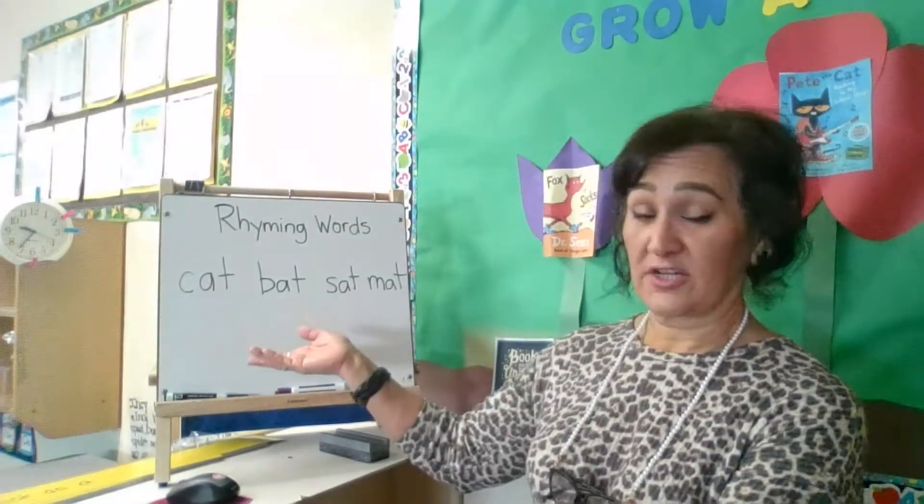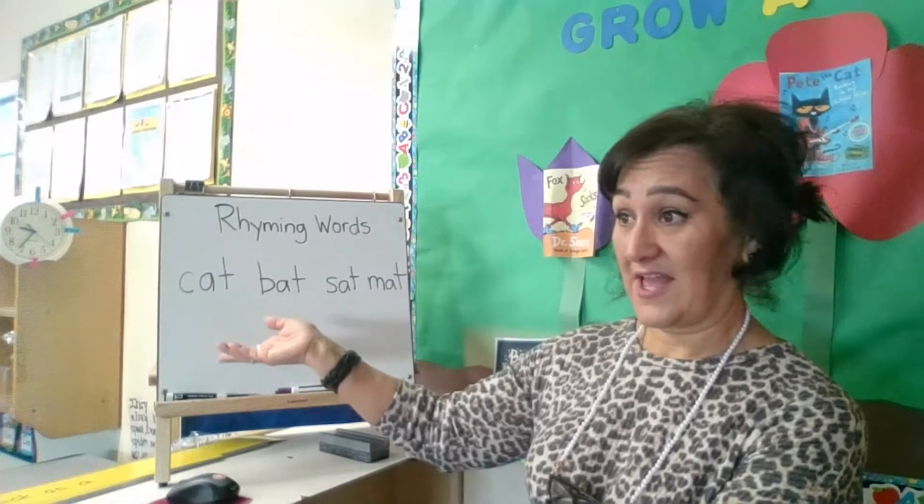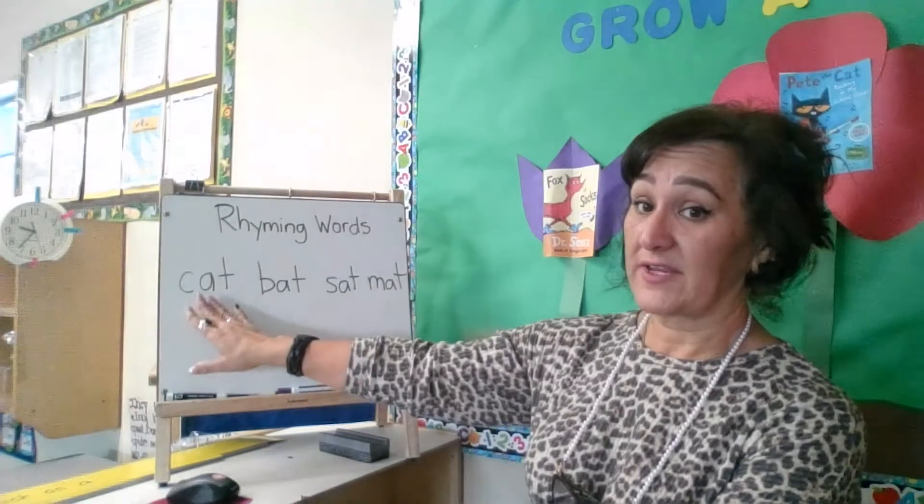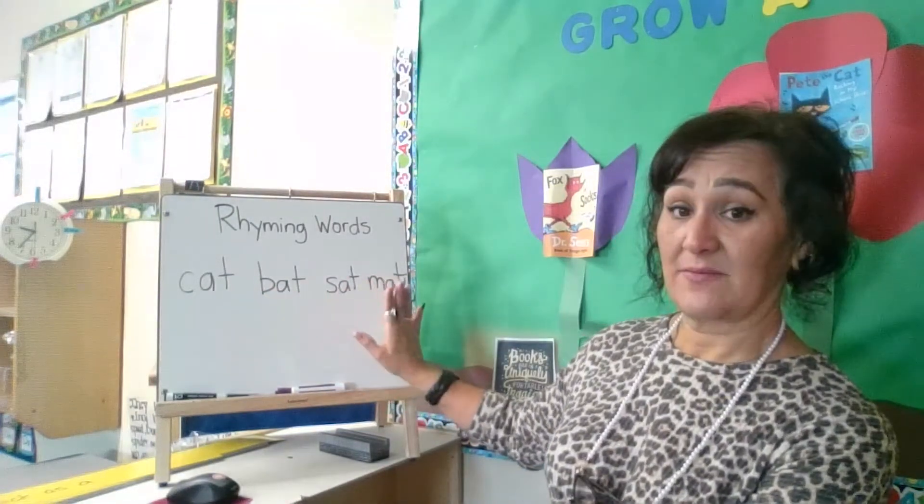Dr. Seuss is known for his rhymes, and in Cat in the Hat he has a lot of rhyming words. So here we have the words cat, bat, sat, and mat.